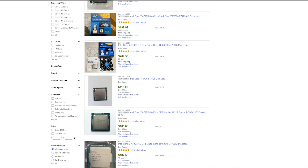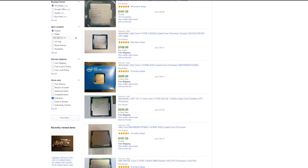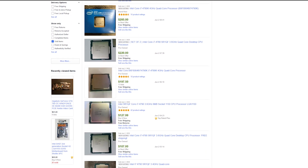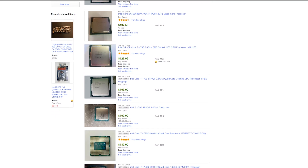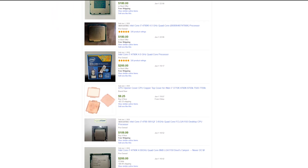Where they really differ though is in the pricing. On eBay and on the local used market, the 4790K holds pretty steady at about $150 to $200, whereas the i7-4790 goes for about $100 on eBay, and on the local used market you can find it even cheaper. Specifically, I found my 4790 on Facebook Marketplace for $75. So seeing as how the 4790 is half the price of the 4790K, is taking the slight clock speed disadvantage worth buying the cheaper part? Well, that's what we're going to find out today.